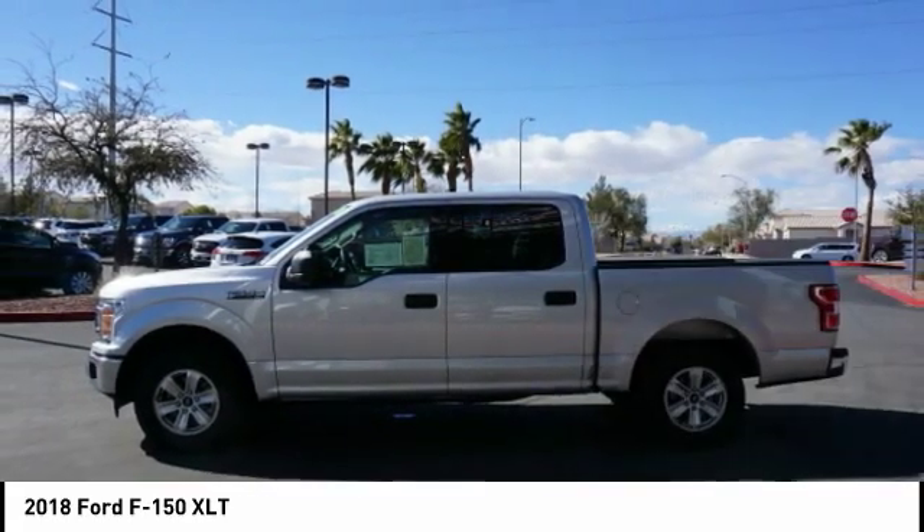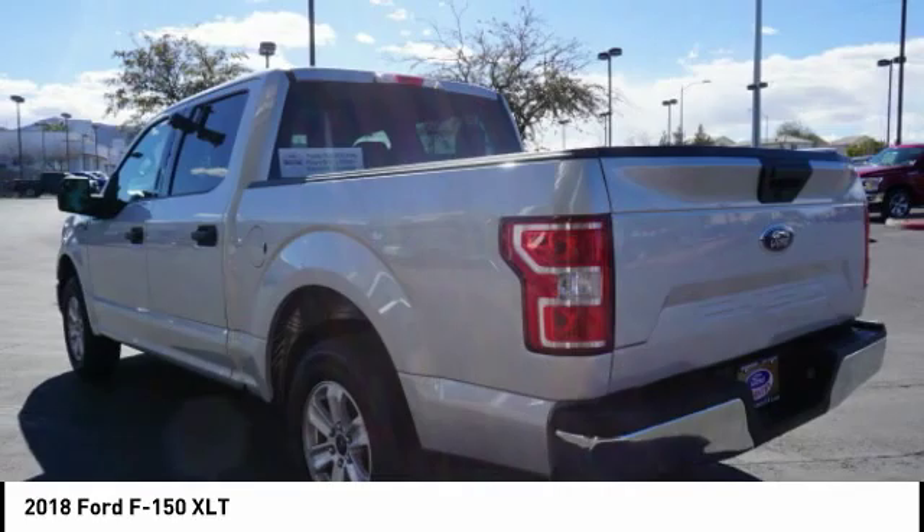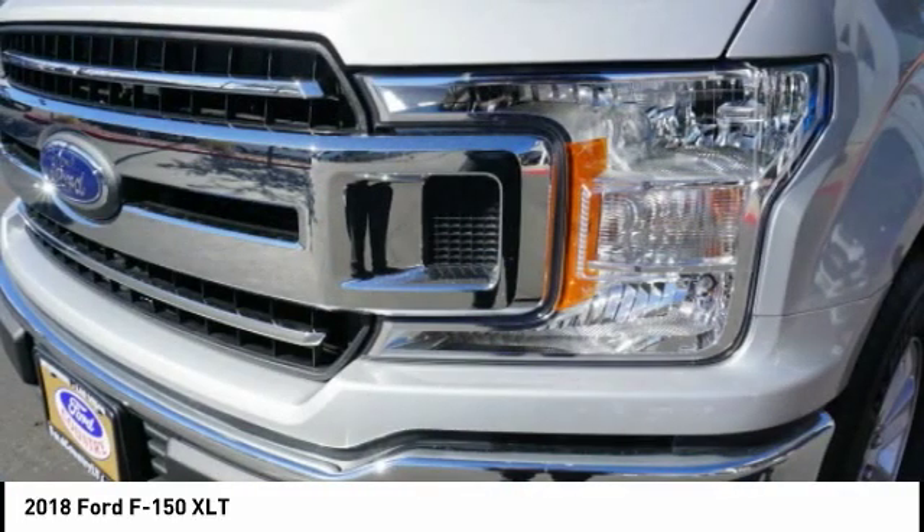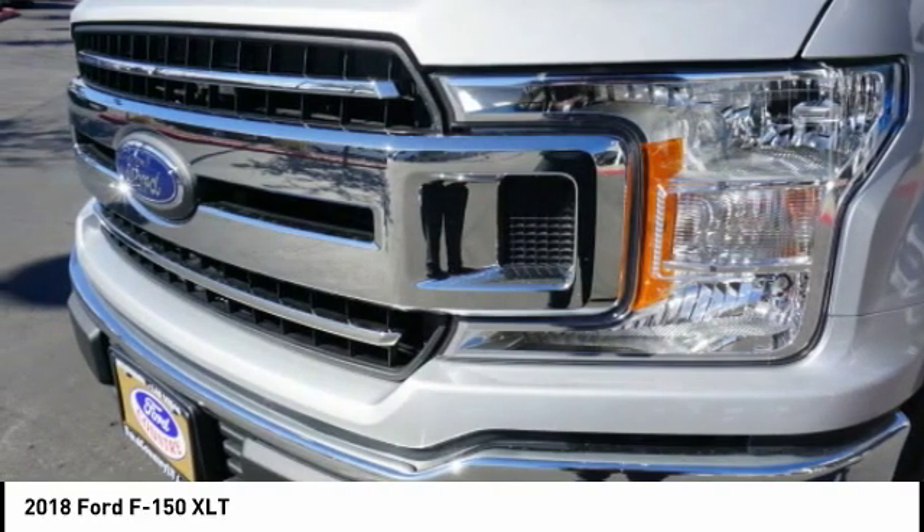Driver airbag, power steering, driver side remote mirror, premium sound system. Take this vehicle for a spin and see why so many shoppers are now proud owners.